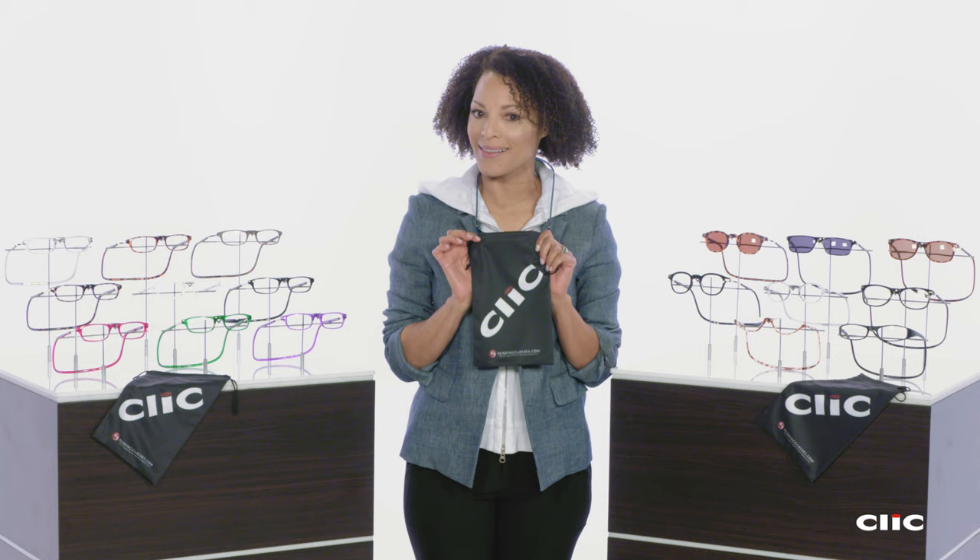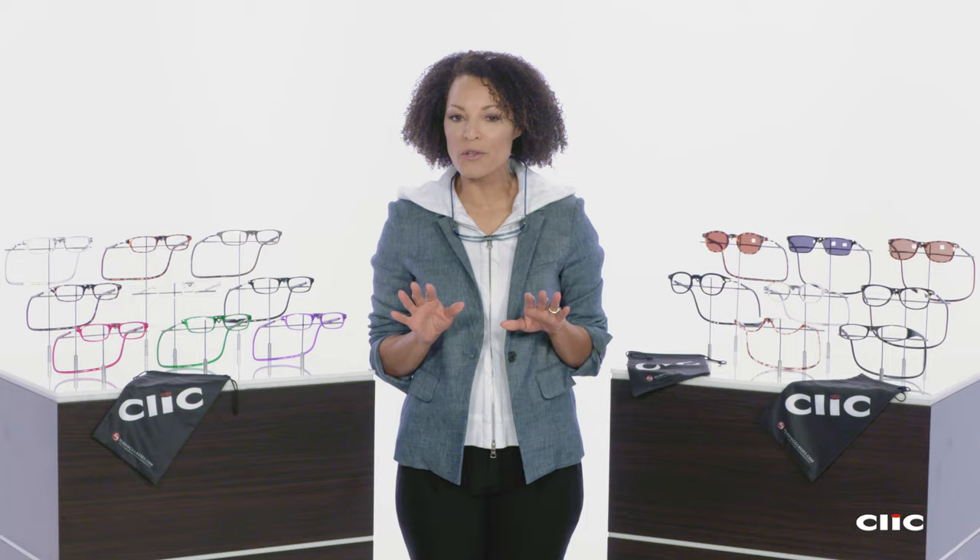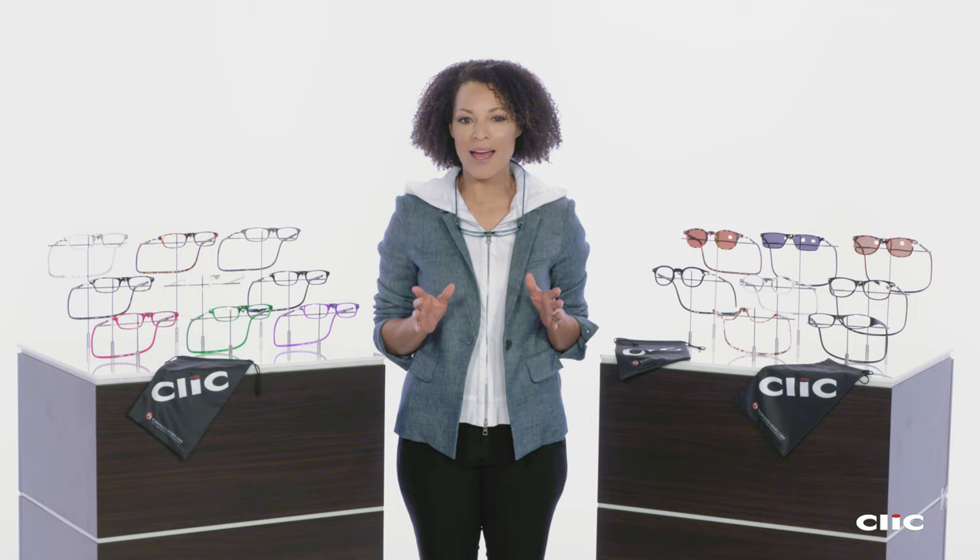Like all ReadingGlasses.com products, Clicks come with free shipping and returns. Check out our second Click video, where we showcase some of the newest models from Click, including the new Click Flex and Funetic models. In the meantime, the next time you can't find your glasses, imagine if they were just inches away.